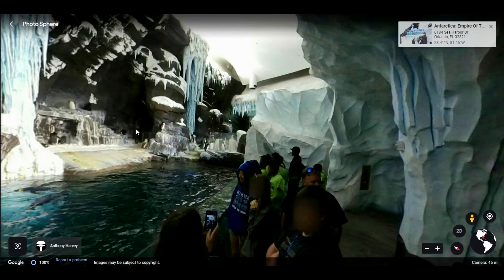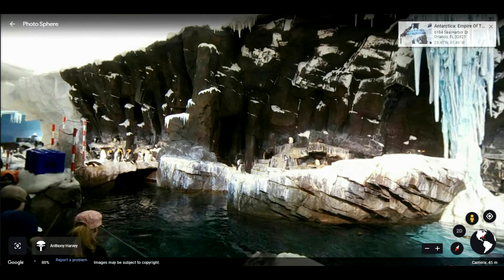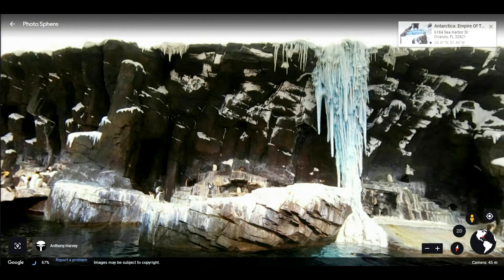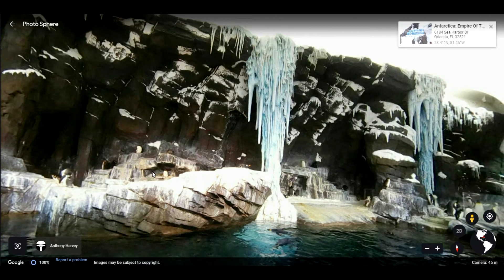Somebody actually took a picture inside — and there are the penguins that you're going to see. It's so cool! Such a great spot. I kind of miss seeing all the penguins. And sometimes there are baby penguins up in the rocky areas at the top. It's really cool — a lot of fun.